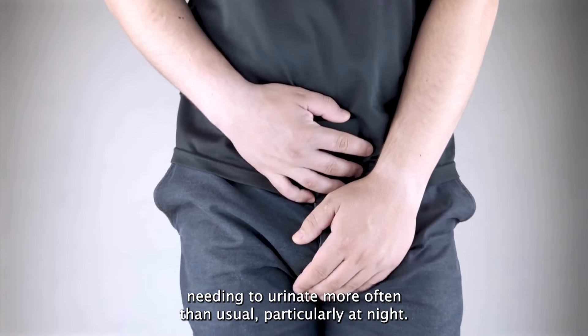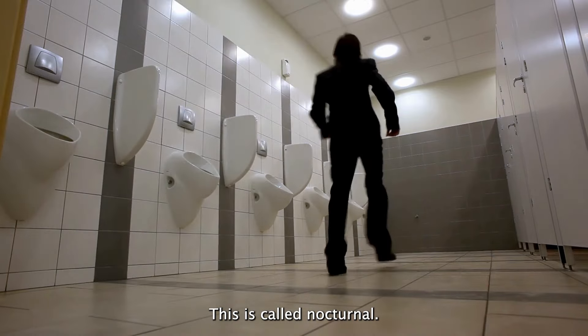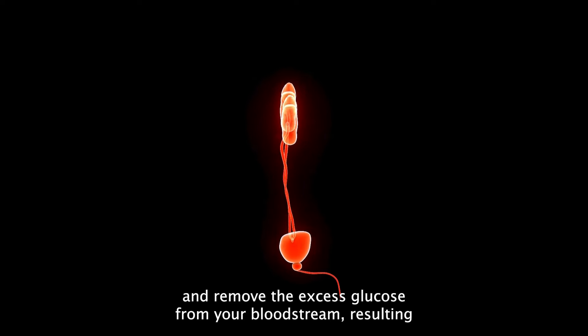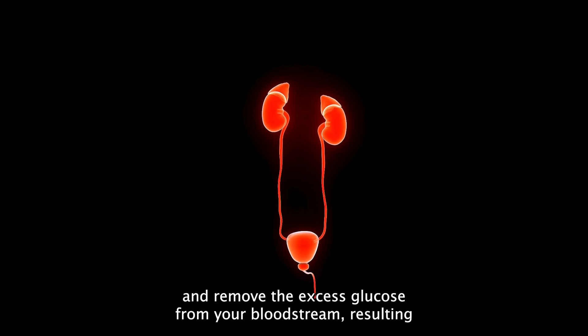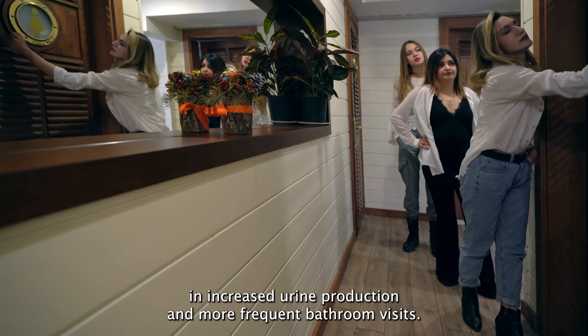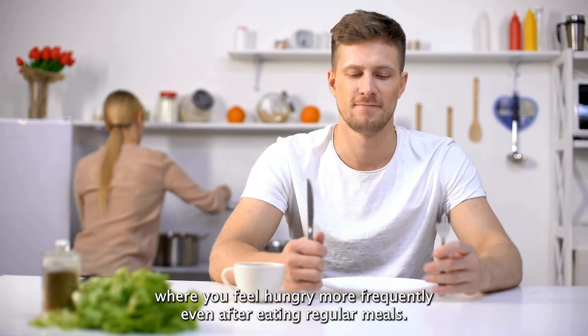Number two: frequent urination is another common sign of diabetes where you find yourself needing to urinate more often than usual, particularly at night — this is called nocturia. This happens because your kidneys are working overtime to filter and remove excess glucose from your bloodstream, resulting in increased urine production and more frequent bathroom visits.